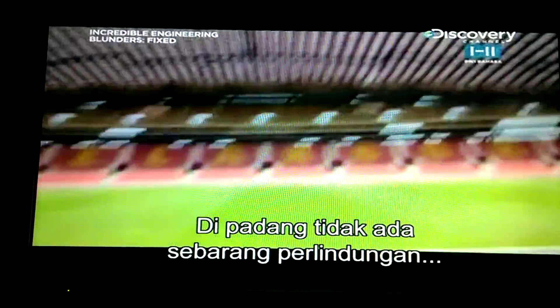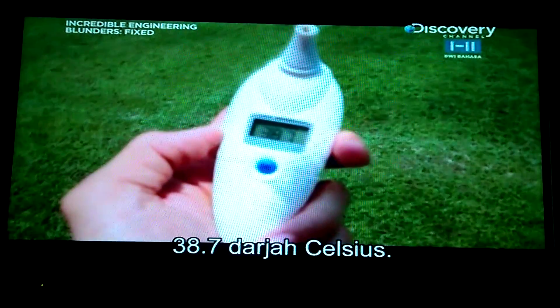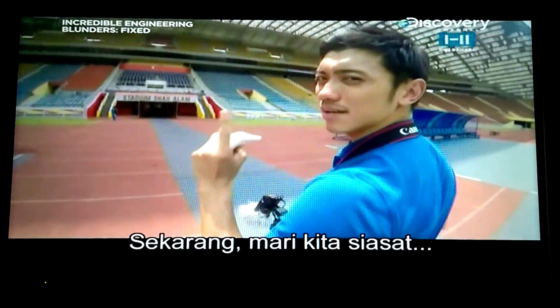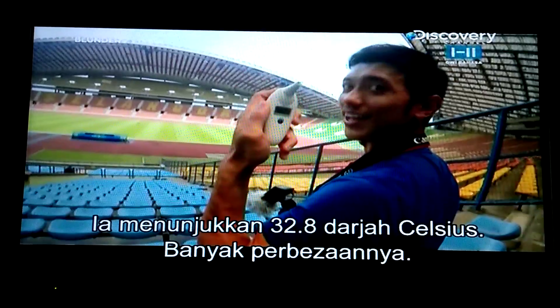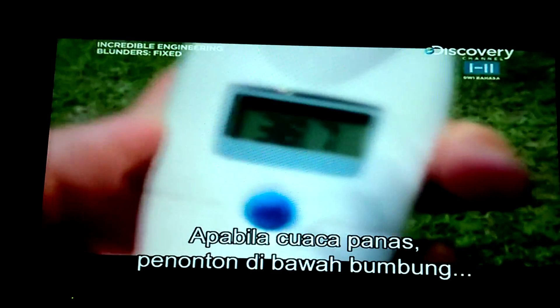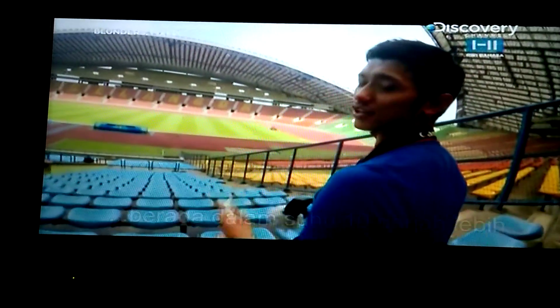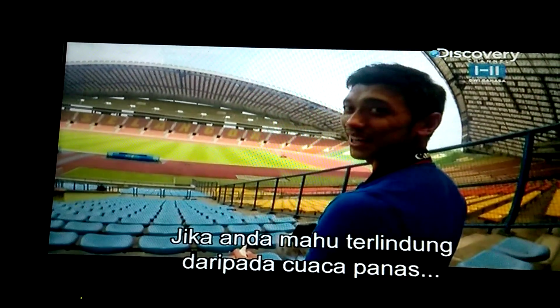Under the shade of the roof, the temperature reads 32.8 degrees — a six-degree difference on a cloudy day. When it's sunny, spectators under the roof can be up to 10 degrees cooler than those outside. This just goes to show that a roof is actually essential if you want to stay away from the heat and enjoy the game.